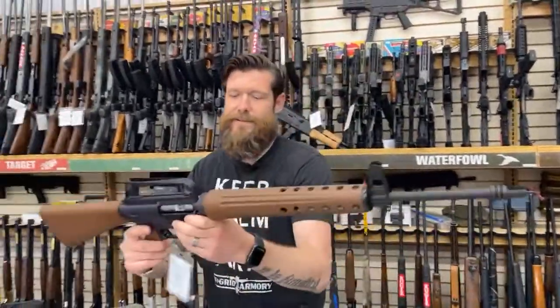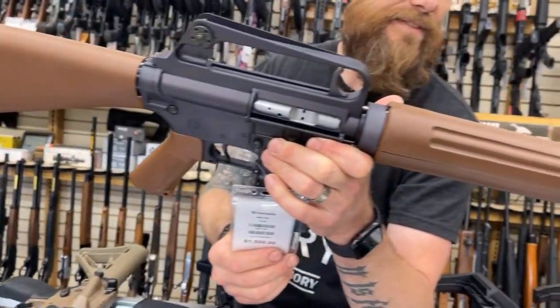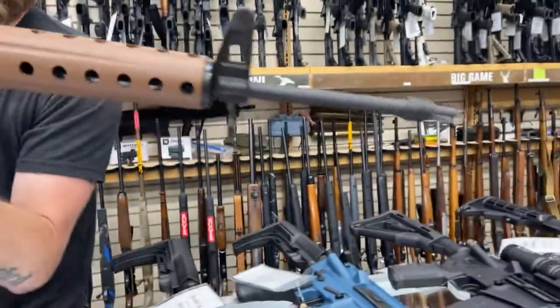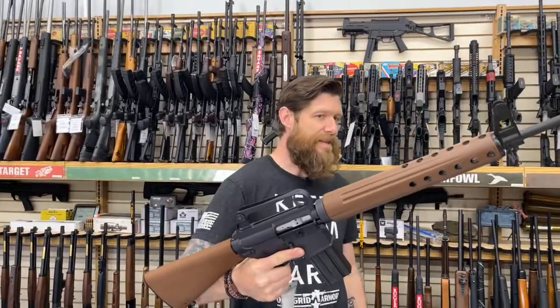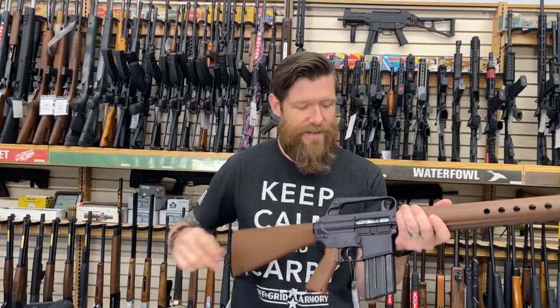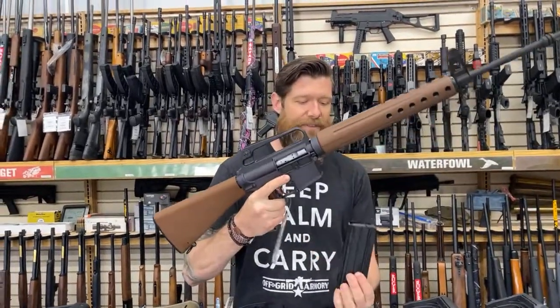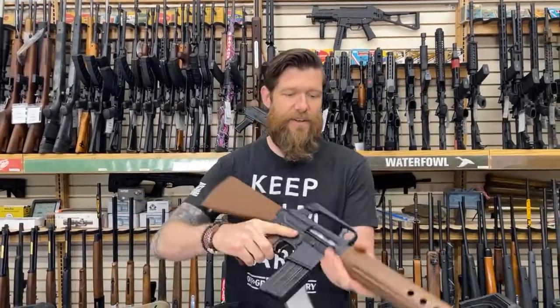This one we just got in — this is the Brownells Retro Rifle, modeled after the first original Armalite from back in the mid-60s. The charging handle is actually inside the handguard — that's how they originally were. It's got a completely straight AR mag. This is the Retro, and it's $1,500. These are really popular. A lot of guys looking for an original-looking M16 clone will buy the Retro Rifle.